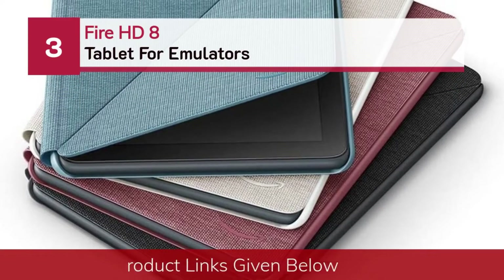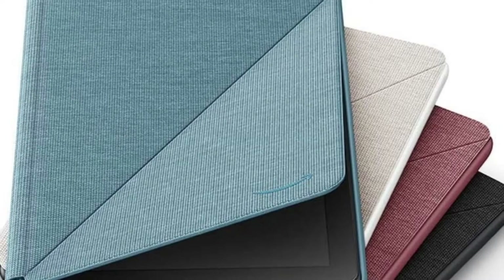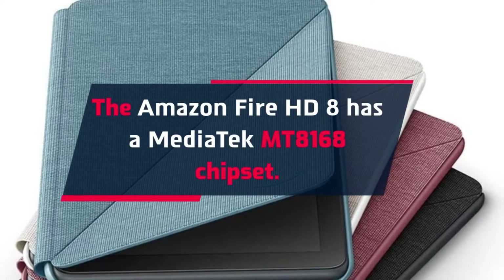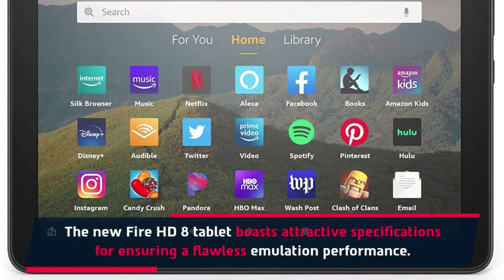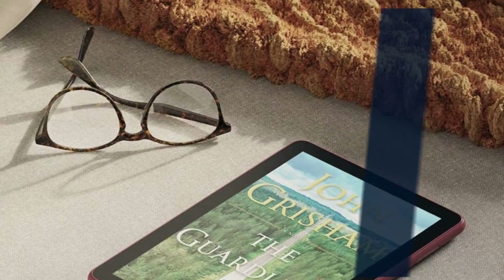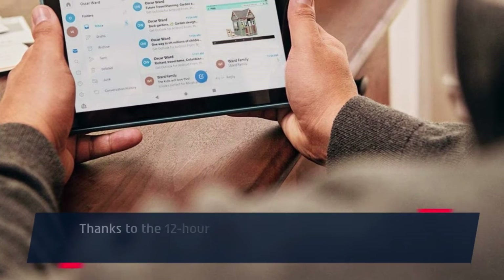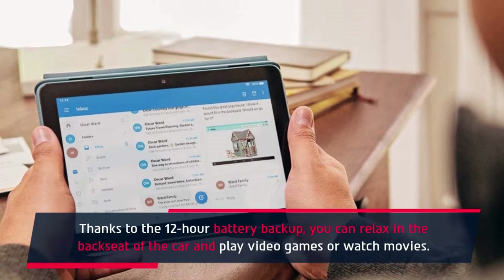Number 3: Fire HD 8 Tablet for Emulators. The Amazon Fire HD 8 has a MediaTek MT8168 chipset. The new Fire HD 8 boasts attractive specifications for ensuring flawless emulation performance. With a fast and responsive touchscreen, it's sure to give you a satisfactory experience. Designed with a 2.0 GHz octa-core processor, and thanks to the 12-hour battery backup, you can relax and play video games or watch movies on the go.